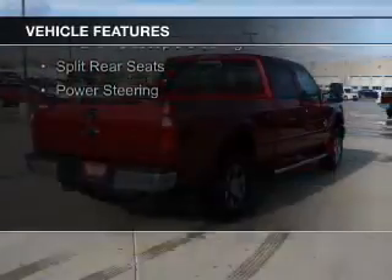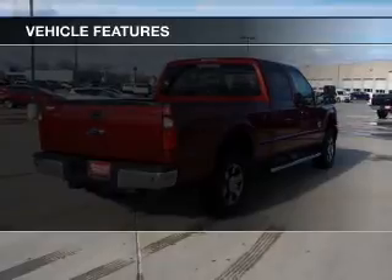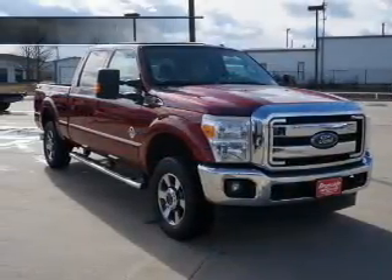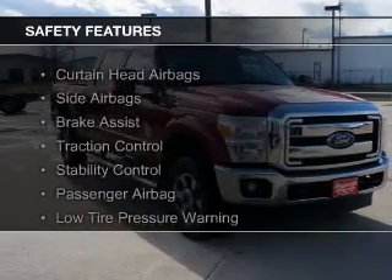The features include Sirius XM satellite radio, a tilt and telescopic steering wheel, split rear seats, and power steering. Safety was made a priority with these features.